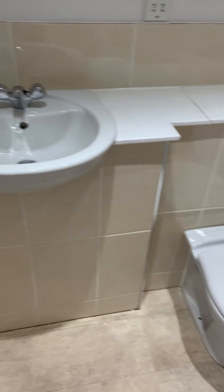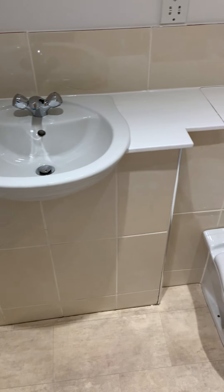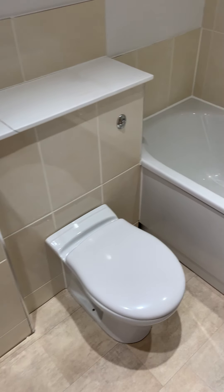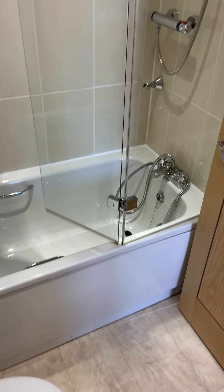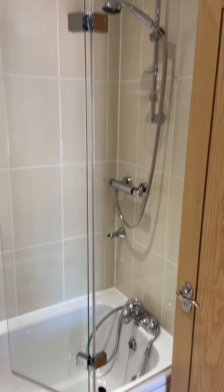The bathroom is fitted with a three-piece suite, so you've got your basin mounted in the vanity unit, toilet with built-in cistern, and a standard panel bath which has a shower over the bathtub.